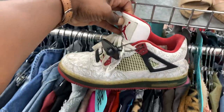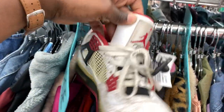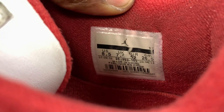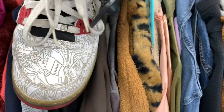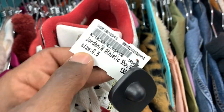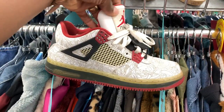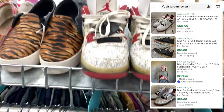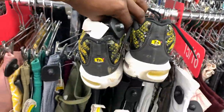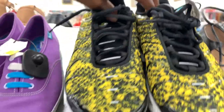Drop a comment if you guys remember when these shoes originally came out — in my opinion these shoes are still terrible to this day, and that's the reason I ended up passing on them. But you always have to remember not to inject your personal style when it comes to reselling, because I probably should have grabbed these. They were in the wrong section of the store — actually a men's shoe — and they were only asking 30 bucks. I probably should have listed them for maybe 100 to 110, but my personal taste got in the way and I missed out on some money.